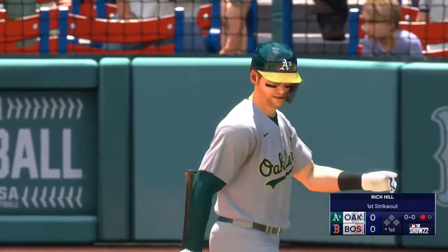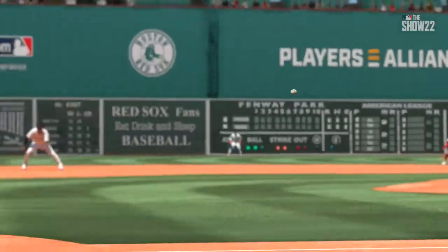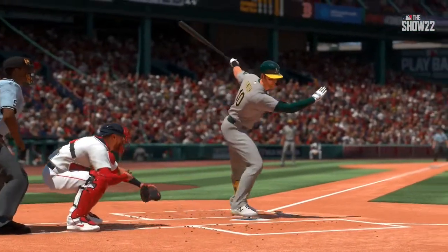He came out of his mechanics there. Typically he likes to shoot the ball the other way, but that time he was a little anxious. Ramon Laureano is up next.